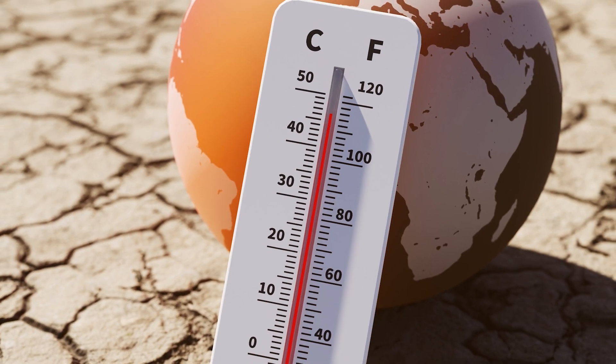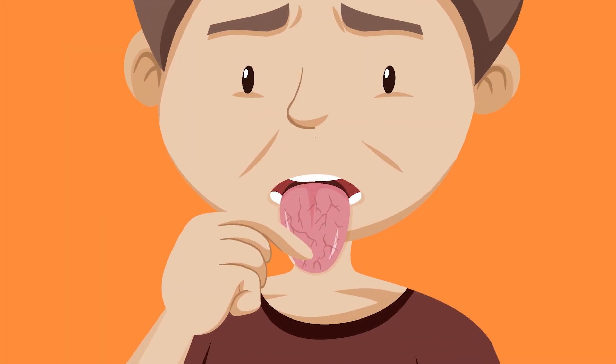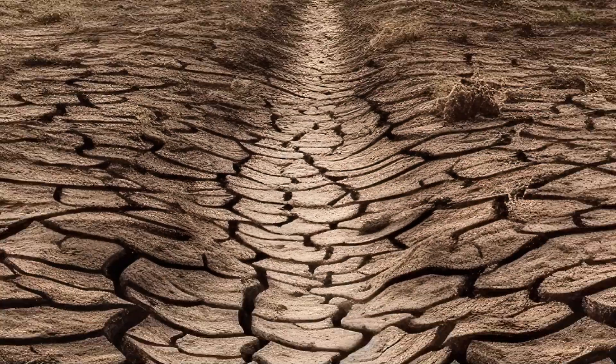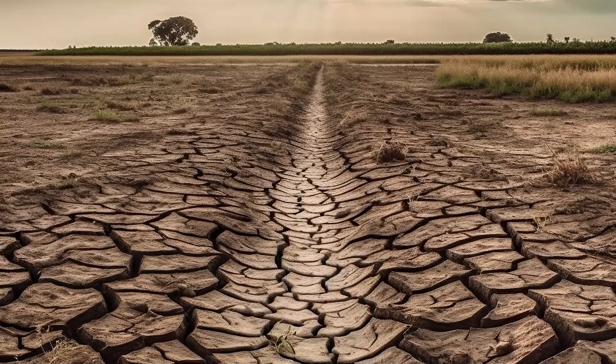Cracked tongue, characterized by deep fissures resembling dried-up riverbeds, often occurs when the mouth becomes excessively dry, much like the feeling during hot summer days. Have you ever experienced the sensation of your tongue drying up, causing discomfort or cracks on the surface?